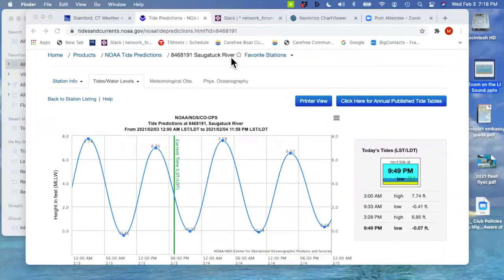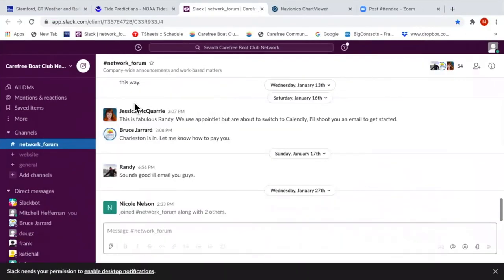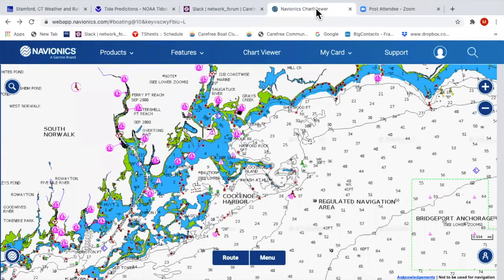Let's move on to Navionics. I actually love this app for $15 — it's equal to our $5,000 systems we have on the boats. Not too long ago, Navionics was purchased by Garmin, so they're getting more and more similar and better together than they are today. Here we have Westport on the screen — this is the Saugatuck River coming down, the train tracks, and our dock is right up there.